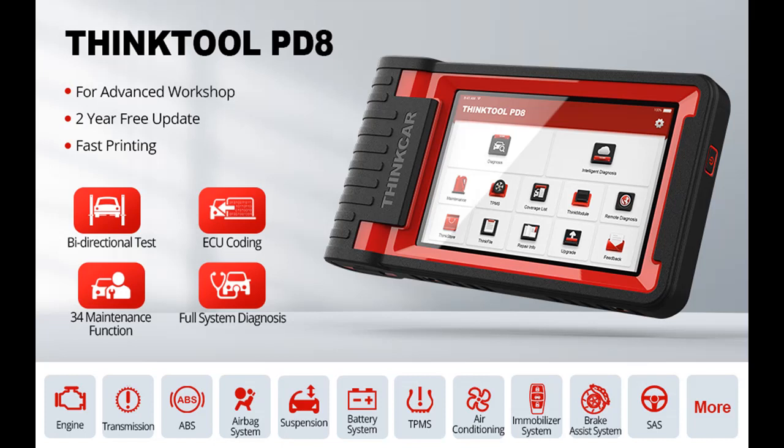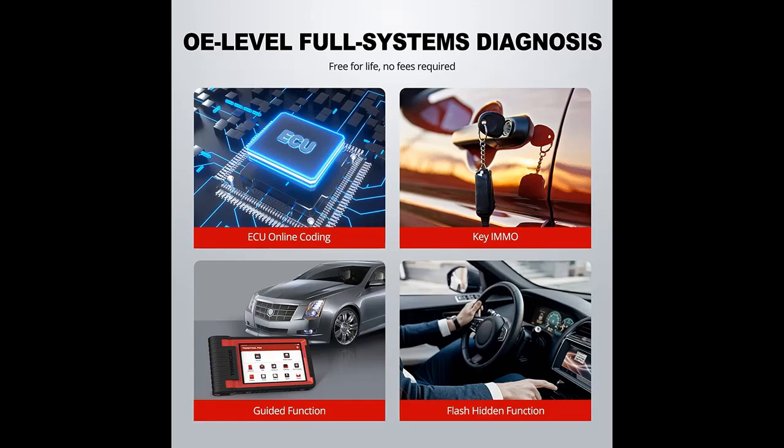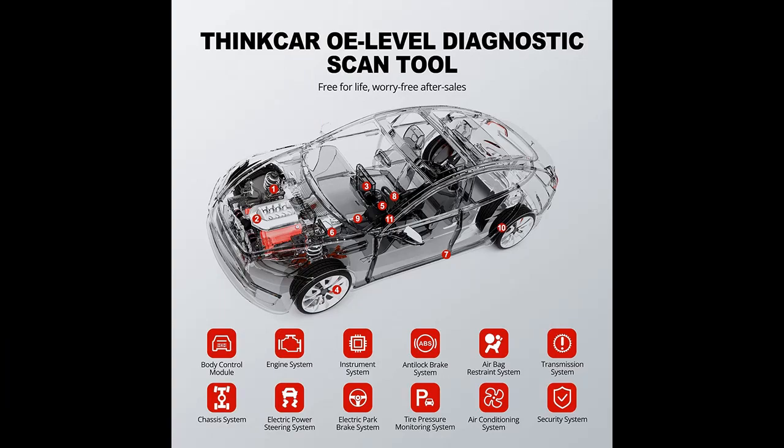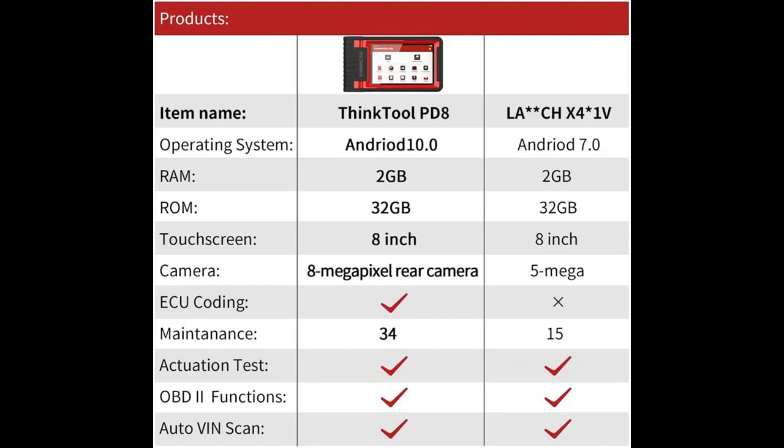Introducing a short picture overview of the ThinkCar ThinkTool PD8, the 2022 newest bi-directional scan tool. It is a full system automotive car diagnostic scanner featuring 34 resets, ECU coding, active test, IMMO key matching, AutoAuth for FCA, SGW, and 2 years of free updates.